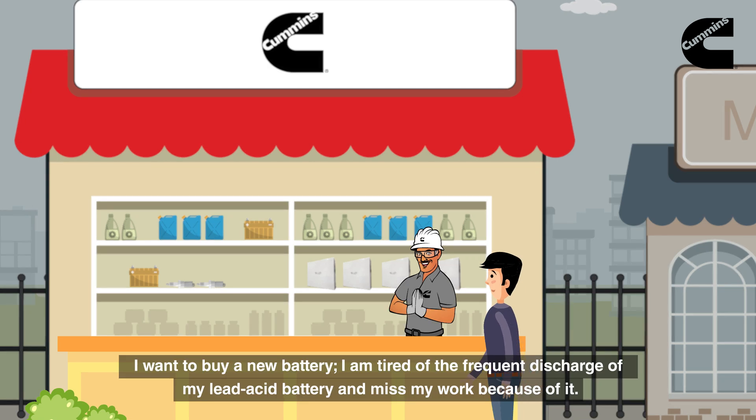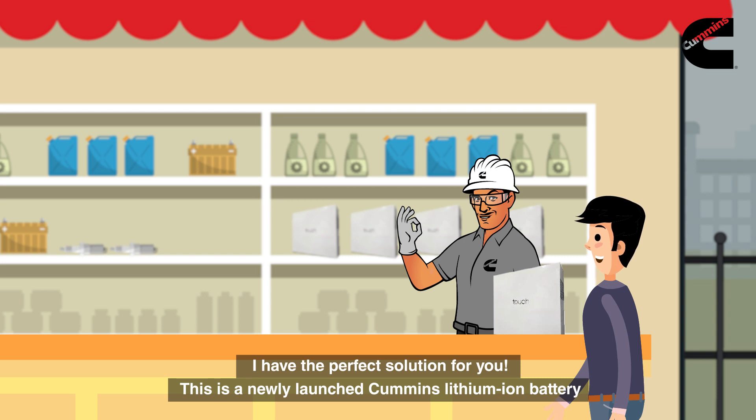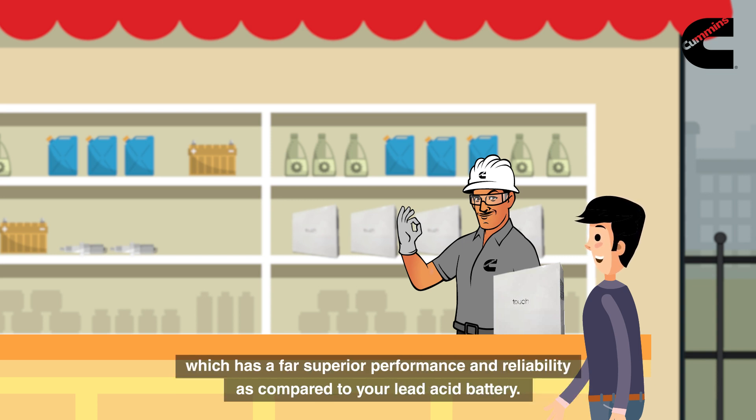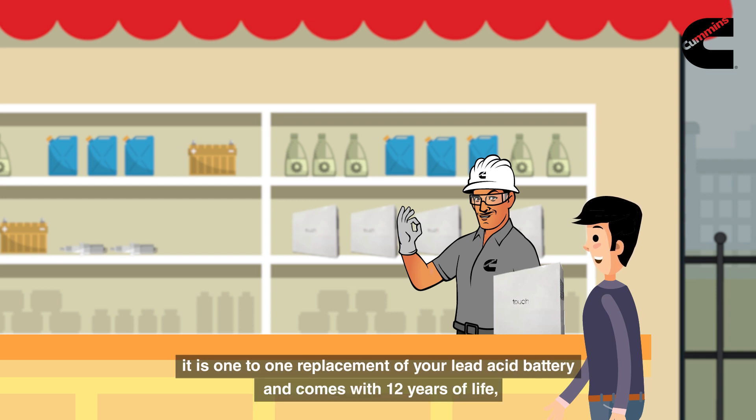I want to buy a new battery. I am tired of the frequent discharge of my lead-acid battery and missing my work because of it. I have the perfect solution for you — this is a newly launched Cummins lithium-ion battery which has far superior performance and reliability compared to your lead-acid battery. It is compatible with your existing inverter, a one-to-one replacement, and comes with 12 years of life, zero maintenance, and five years warranty.